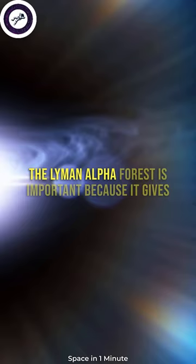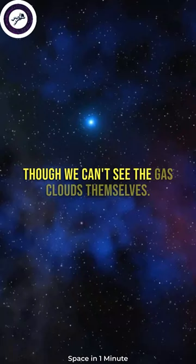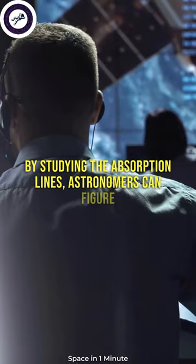The Lyman-Alpha Forest is important because it gives us a lot of information about the universe, even though we can't see the gas clouds themselves. By studying the absorption lines, astronomers can figure out how much gas is in between us and the quasar, and how it's distributed. This can help them test their ideas about how the universe began and how it has changed over time.